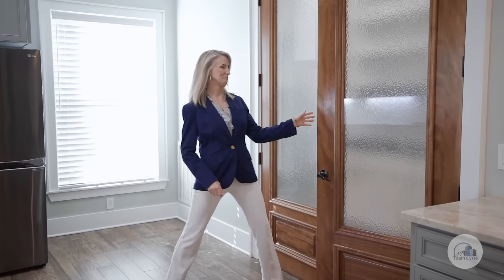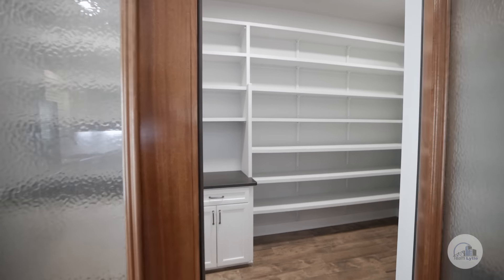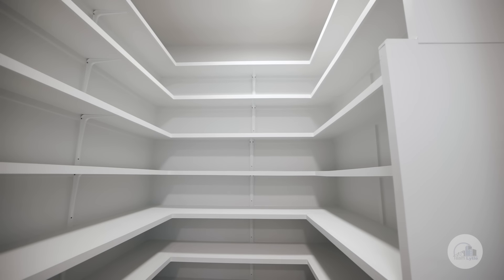Check out this pantry — 120 square feet, 10-foot ceilings, and shelving for miles. It is amazing.